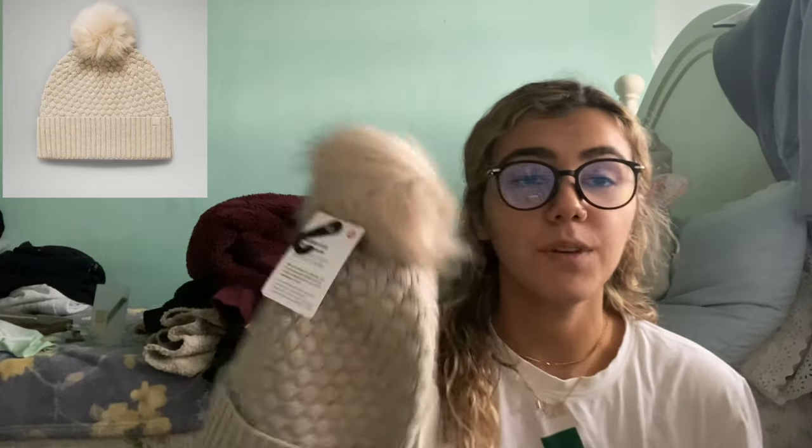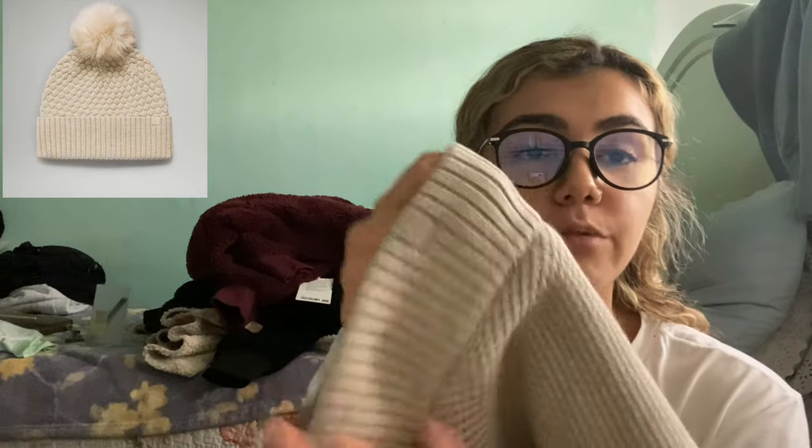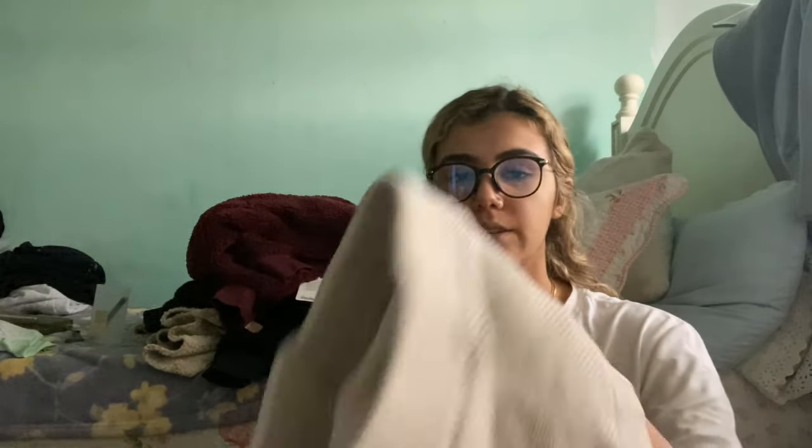I'm starting off with accessories first. The first two accessories I got are a hat and a scarf. They're the same matching color in this heathered oatmeal color. It does have a cute little pom-pom. This is called the Bubble Knit Palm Beanie — it's originally $52. I did check and it is sold out online. I like this small logo feature. The scarf has the same logo feature and the inside is super warm fleece, so I think it'll definitely keep me warm.